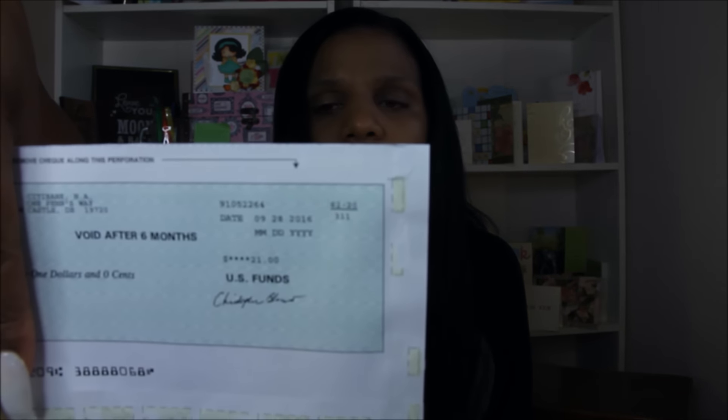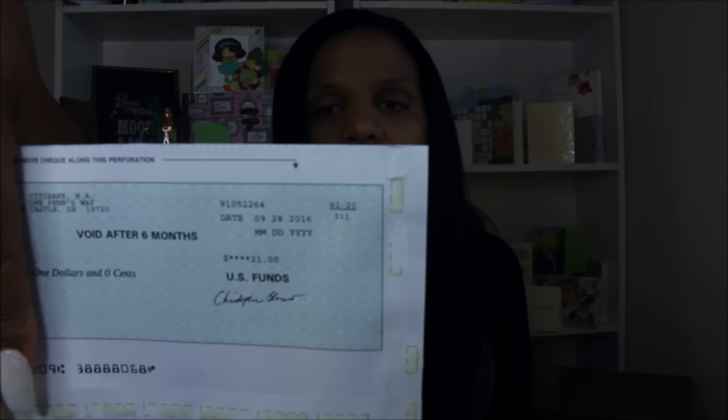So, Checkout 51 — let me show you right there. It's $21, and I'm actually going to use this $21 to go to Randall's, which is my Safeway affiliate, because there are some deals I want to do. I'm going to take my $21 and spend it there.